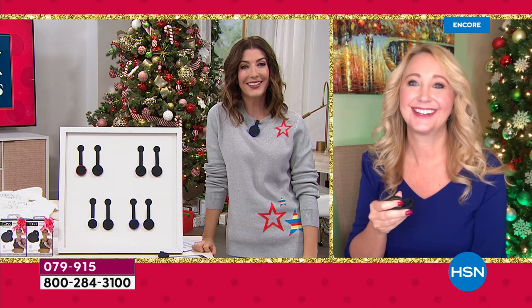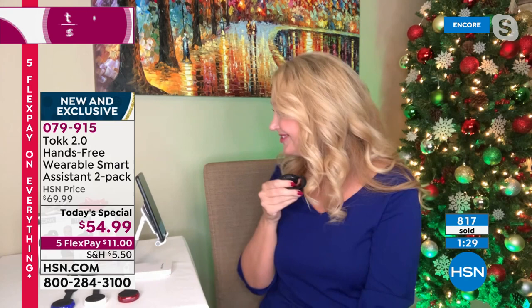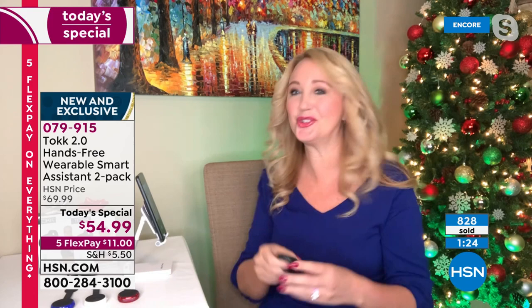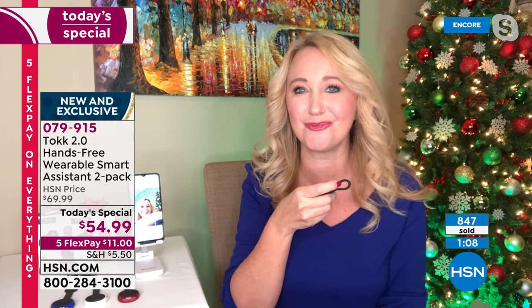Let me show you the selfie feature — double tap to activate the shutter on your phone. [Demo: takes selfie without touching phone.] I just pushed the button, didn't touch the phone, and it took a picture — this activates the shutter on your phone. Press and hold when you want to hear your music and jam out. You can advance to the next song and there are volume controls on here as well.